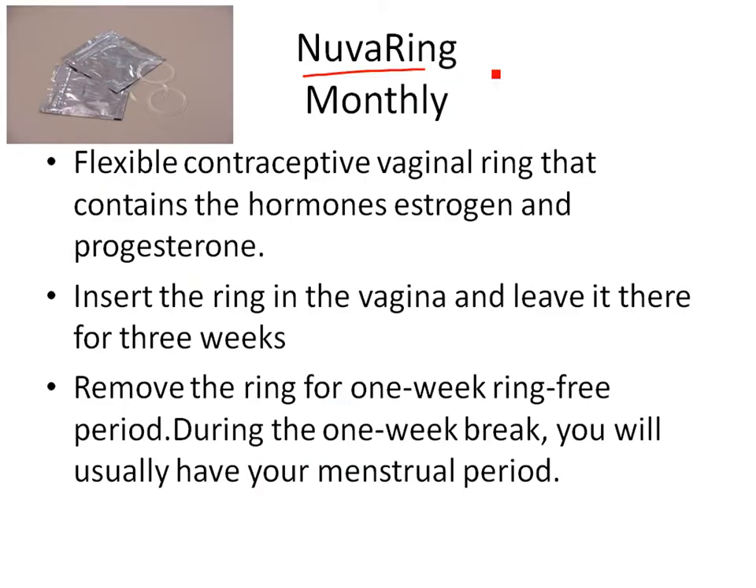The NuvaRing is a flexible contraceptive ring infused with hormones. It goes inside the vagina up near the cervix and you leave it there for three weeks. The hormones are absorbed into your bloodstream through the vaginal wall. You take it out during week four and have your period. It's even more reliable because you only have to remember to do something once a month instead of taking a daily pill or changing a patch weekly.